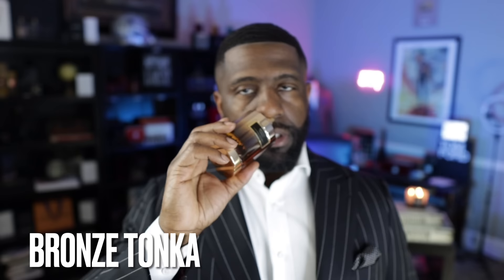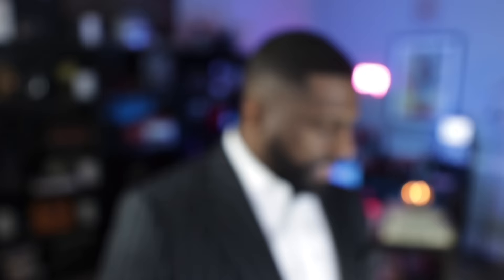Another fragrance line that has been a revelation to me is the Carolina Herrera Confidential collection, and this one is called Bronze Tonka. This is coffee, saffron, and sandalwood combined with the tonka bean. The two primary notes you mainly get are coffee and tonka. Absolutely phenomenal fragrance — you've got to check it out. If you love tonka bean, you will be highly impressed with this fragrance from Carolina Herrera. This is called Bronze Tonka.